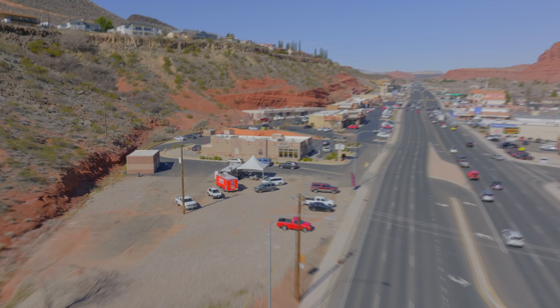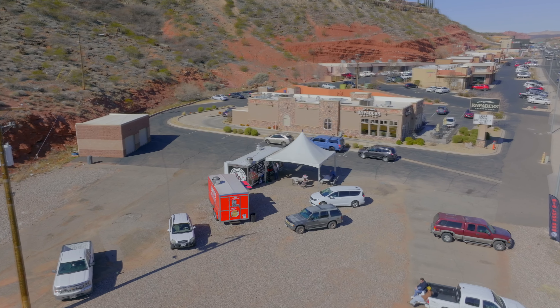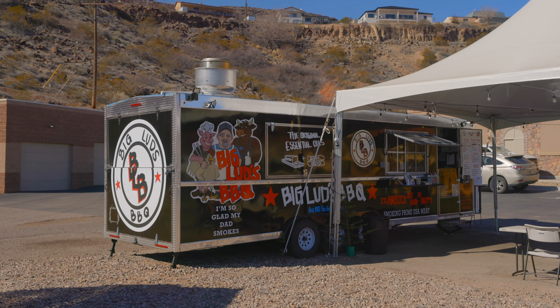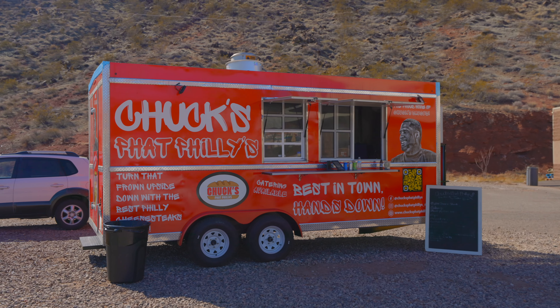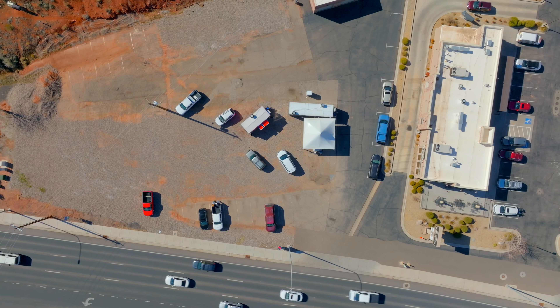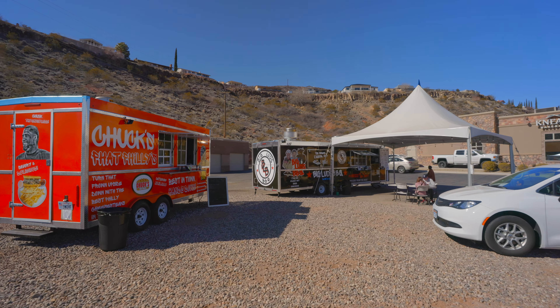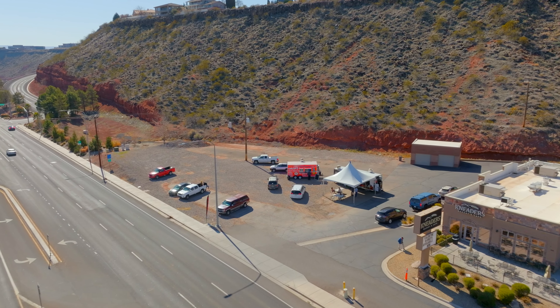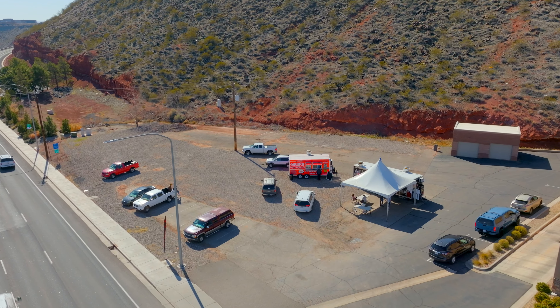Heading a little further up the road, we've got a new food truck park in the works right next to Knitter's, across Bluff Street from Ace Hardware. Big Ludd's Barbecue has been there for a little bit, and Chuck's Fat Philly's just joined — two of the most popular food trucks in town. The talks are that there are going to be more permanent and rotating trucks coming here, and I'm looking forward to seeing how it takes shape.